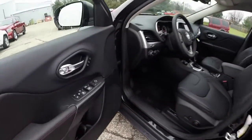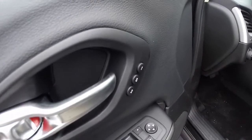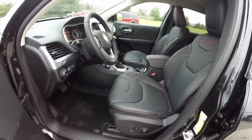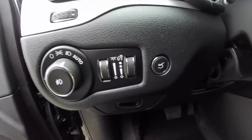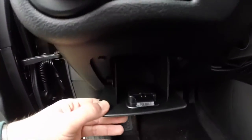Looking inside, you have power heated mirrors, windows and door locks. It also has two-driver memory and an eight-way power driver seat with four-way adjustable lumbar support — that's part of the comfort and convenience group. Also included are automatic headlamps, power liftgate, and a little bit of storage in the dash.